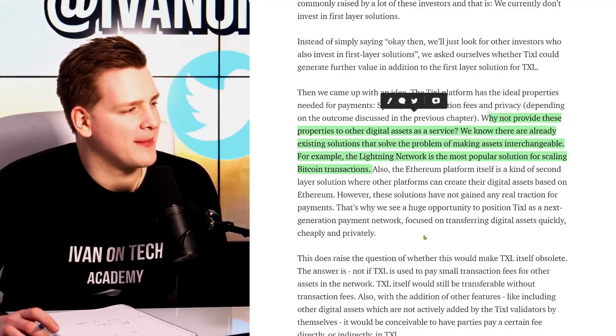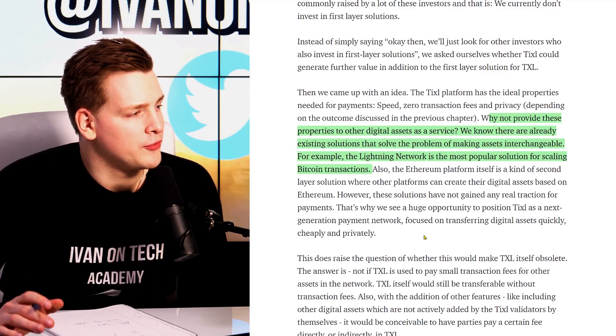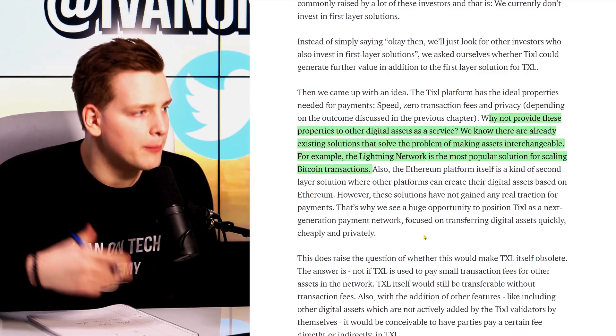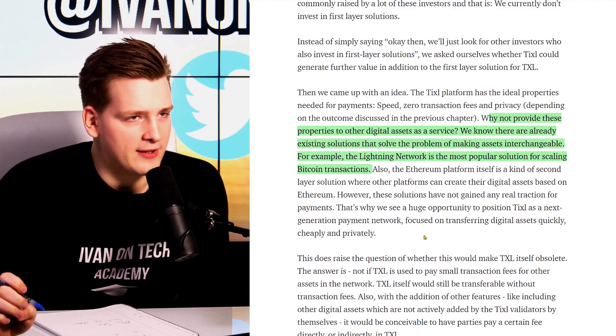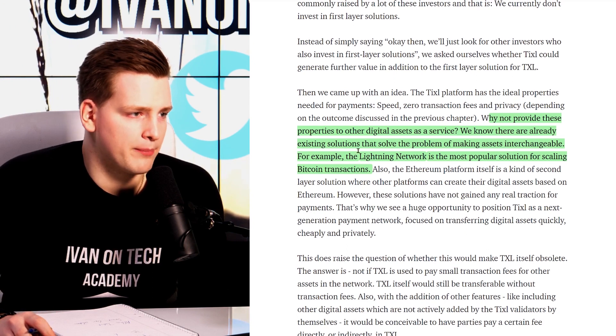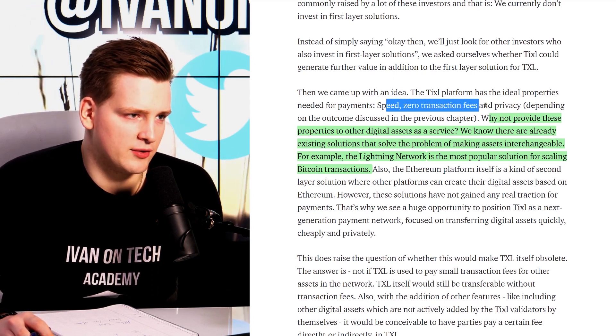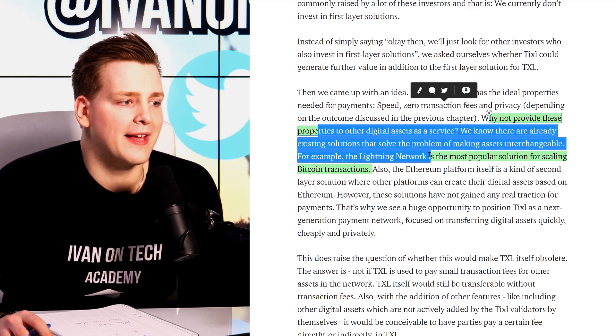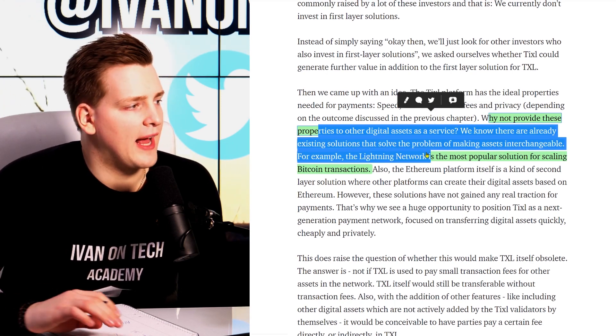What's also interesting is that they want to take this technology — with fast, fee-less, and private transactions — and bring it to other platforms such as Bitcoin, basically being the layer 2 solution for Bitcoin, providing speed, zero transaction fees, and privacy as a service to other networks.